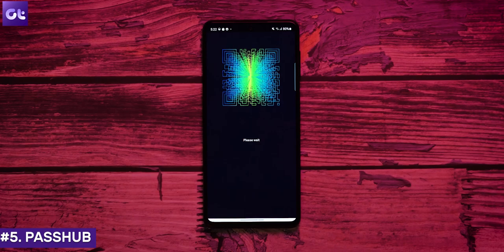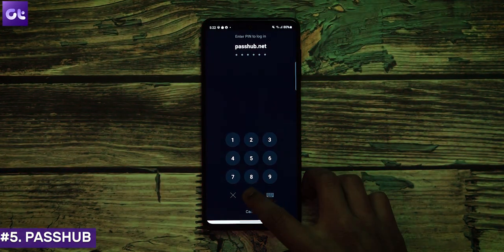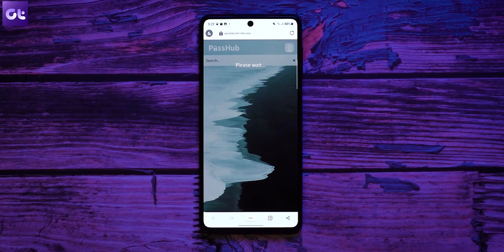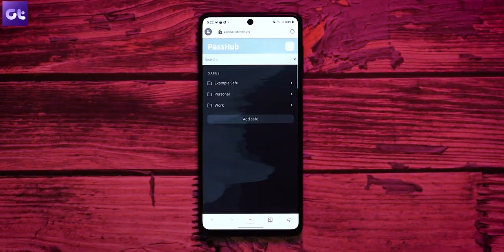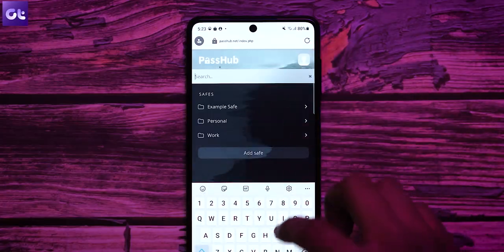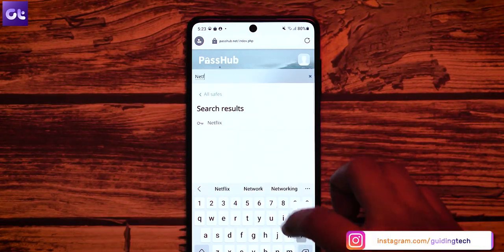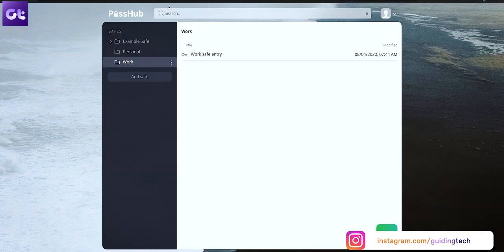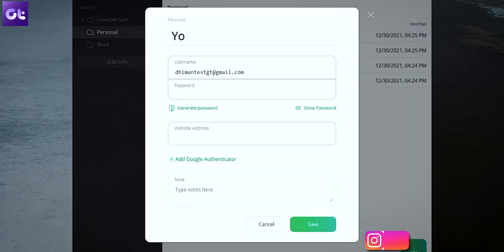Last but definitely not the least, we have PassHub, which comes from the house of WWPass. WWPass is a cybersecurity company that operates globally, and as such, the security of this PassHub password manager is top notch. As a password manager, it's super reliable and quite well built. One issue, however, is that it doesn't automatically capture or replay passwords. So essentially, it's a good password manager for those who value security over convenience.